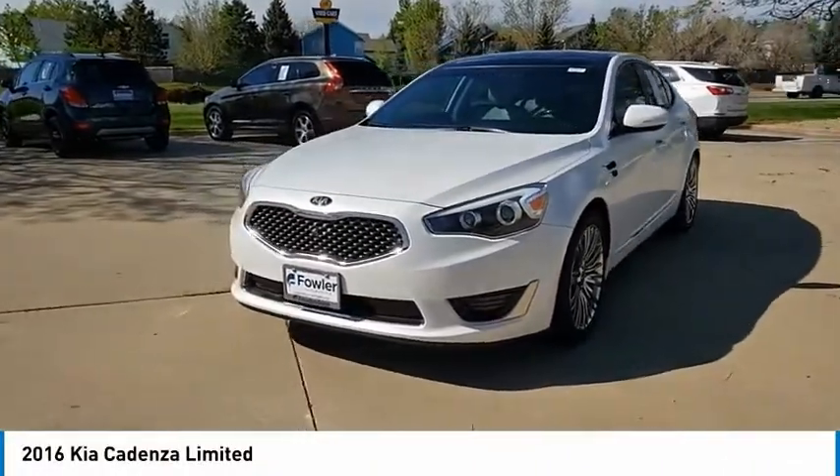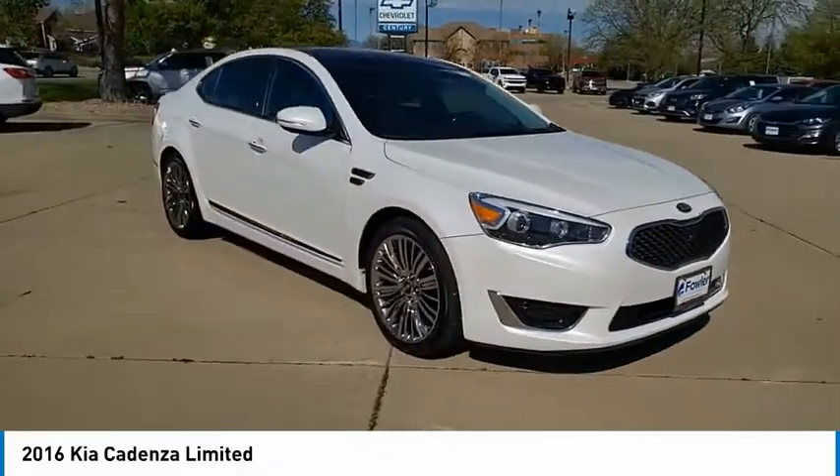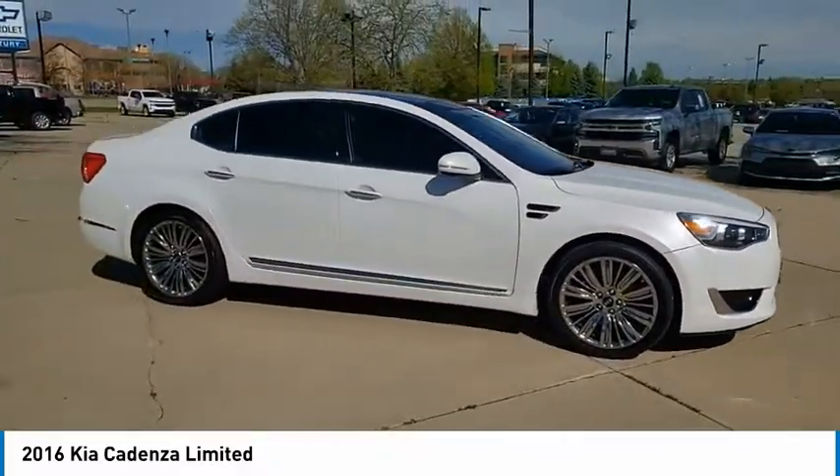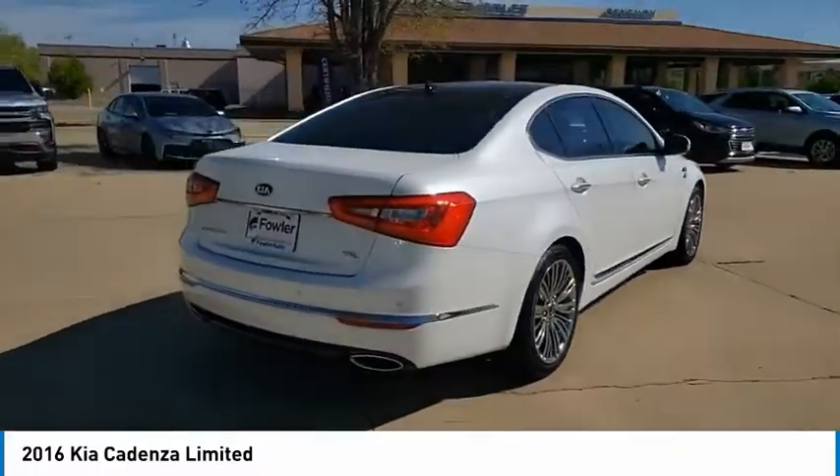You are going to love the 2016 Cadenza. The Cadenza is a new Kia model featuring European design and styling. This full-size sedan also offers a stylish, roomy, and comfortable interior.